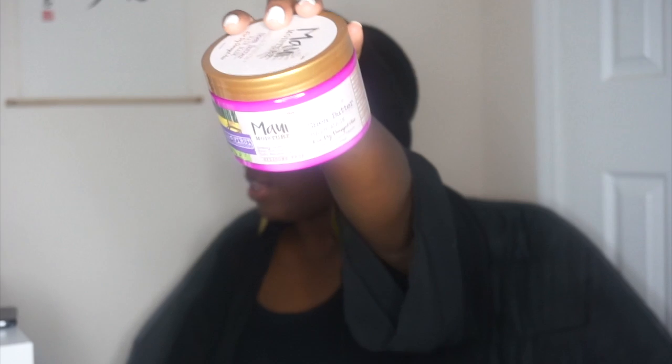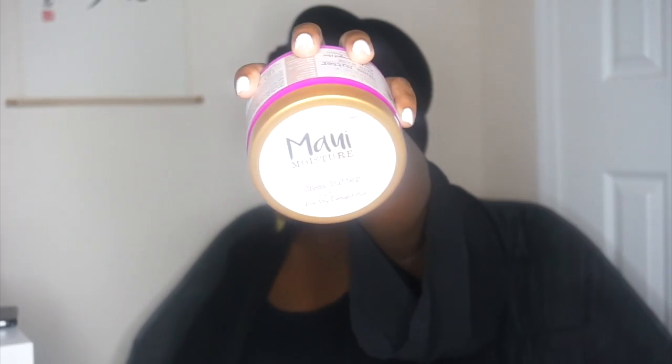So here we go — the line that I got was the Maui Moisture. Hopefully you guys can see that. This is the hair mask — the Maui Moisture hair mask. I also got the Maui Moisture leave-in. This was a Maui Moisture takeover box, I believe, so the whole box was all Maui products. I also got the Maui Moisture shampoo.